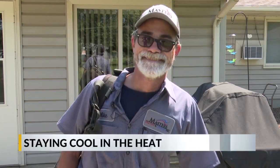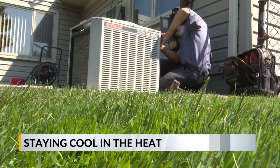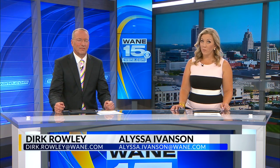Stay cool out there. That is on top of everyone's mind as we get ready for a hike in heat and humidity, and it's only going to get hotter as we move further into the week. When the temperatures really heat up is when some people realize their air conditioners aren't working properly. Wayne 15's Taylor King tagged along with a Masters Heating and Cooling technician today to see how they're helping people get ready.